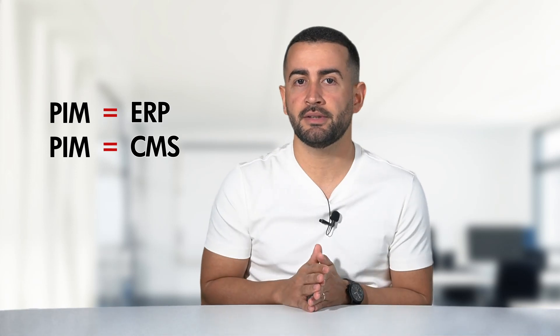You might be thinking: isn't that my ERP or my CMS? Their roles are actually different. PIM manages product-related information for the purpose of marketing and sales, while the ERP system is used to manage organizations' processes like accounting, supply chain, HR, distribution, and customer relations management, among others.